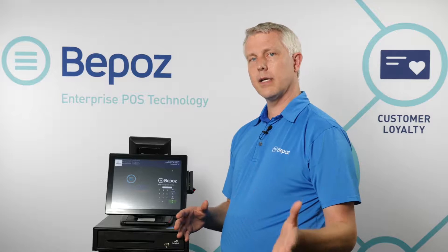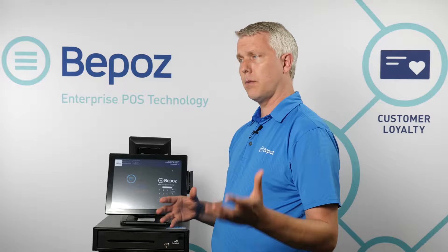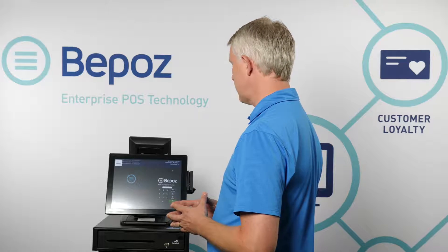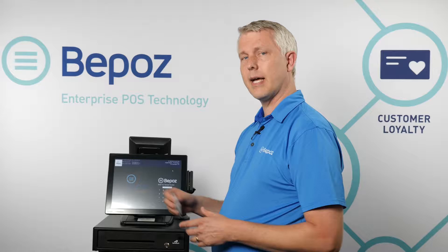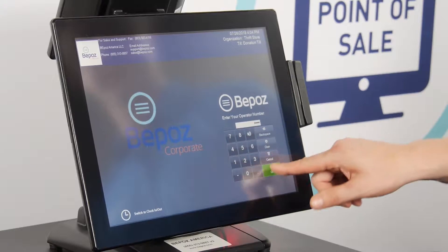The first screen we look at is the login screen. The login screen decides your permissions and helps us track who performs each operation. You can log in using a number, an employee card, or your fingerprint. I'll just use a number to get into the system.